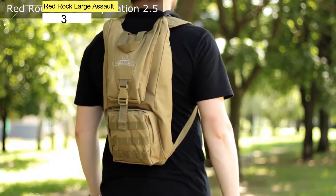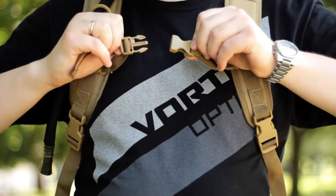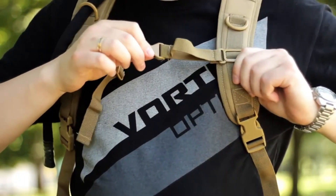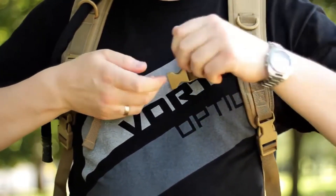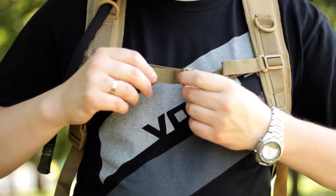Number 3. Red Rock Large Assault Pack. This spacious rucksack is arguably the most value-packed tactical backpack for those on a budget. This pack is very spacious and comes with expandable compartments that can store up to 3 days' worth of supplies.